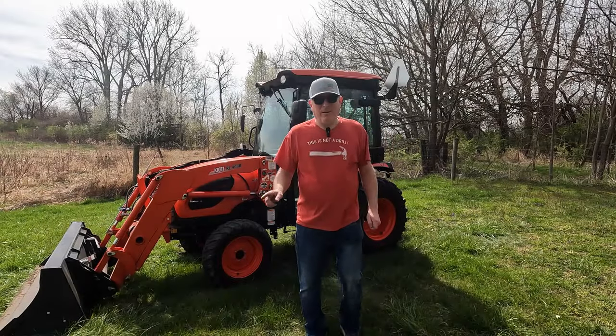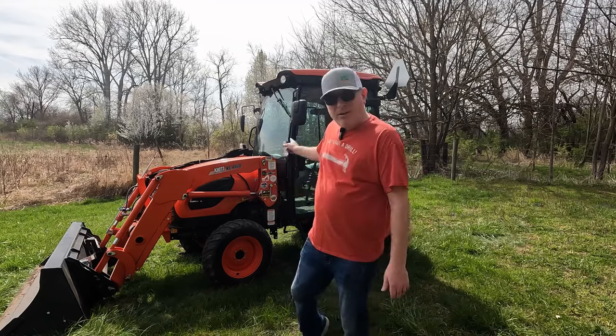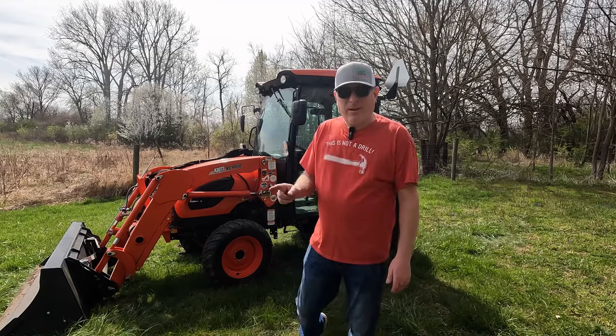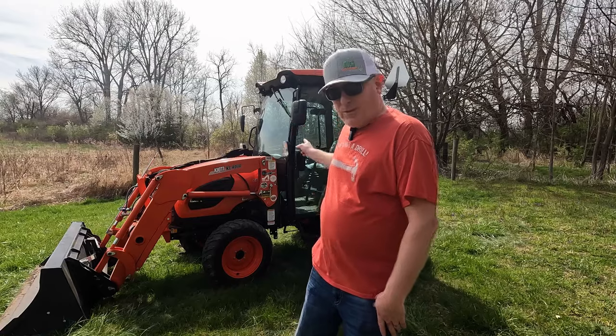If you were in the market for a tractor and you're teetering back and forth on the fence on whether you should get a cab tractor or an open station tractor, this video is for you because I have found the number one way to justify the purchase of the cab tractor.